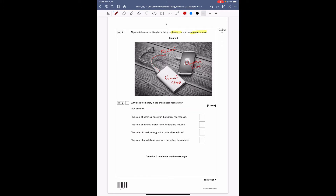Why does the battery in the phone need recharging? The store of chemical energy in the battery has reduced — as you use your phone the amount of energy within it reduces. Let's check the other options: thermal energy store reduced — no, that's about heat; kinetic energy store reduced — no, that's about movement; gravitational energy — no, that's about gravity. This is just assessing that we know in a battery it is chemical energy.